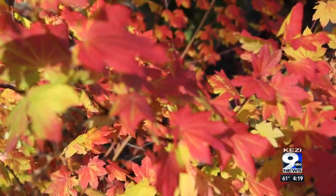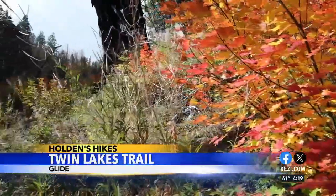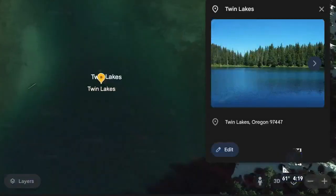Fall color is near peak and we're taking a walk in the Umpqua, east of Glide. The trail is perfect for leaf peepers, but also those who want to enjoy a view. The trail is Twin Lakes, about an hour and a half east of Roseburg.